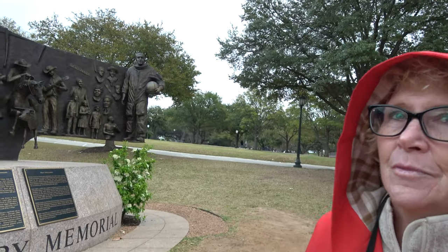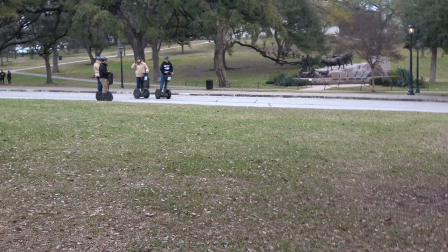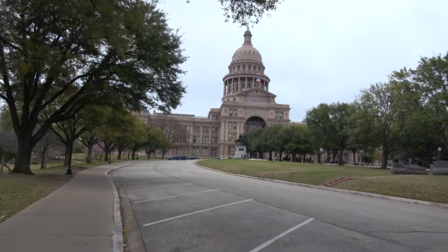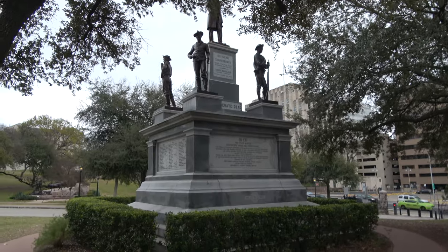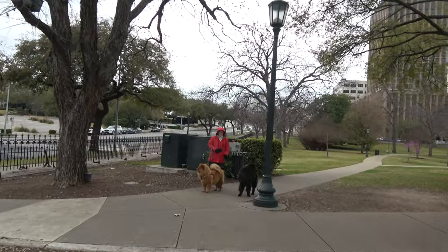Interestingly, they had the Confederate Memorial over there, and now they also have the African American History monument. There's World War II monuments, a fireman monument, and a lot of different ones that we got to walk around and see.